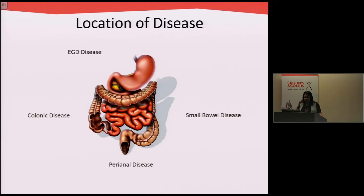Crohn's disease can affect any part of the GI tract — anywhere from the mouth, the swallowing tube, the esophagus, to the stomach, to the small bowel, and anywhere in the colon. Patients with Crohn's disease can also develop perianal disease in the form of fistulas and abscesses.